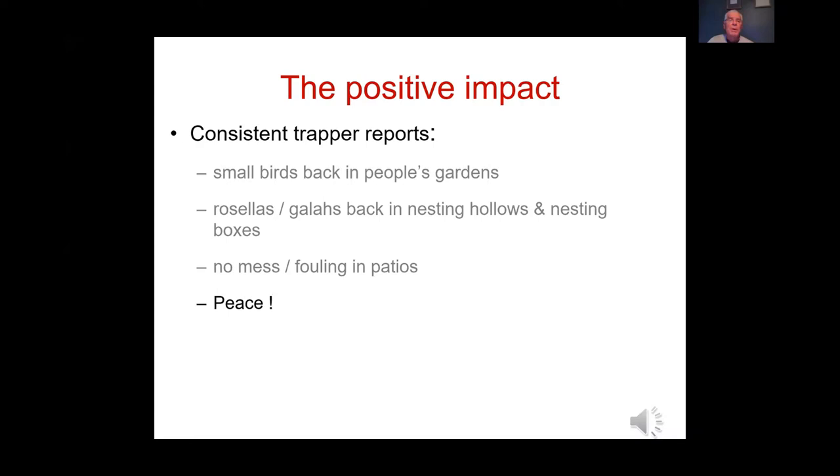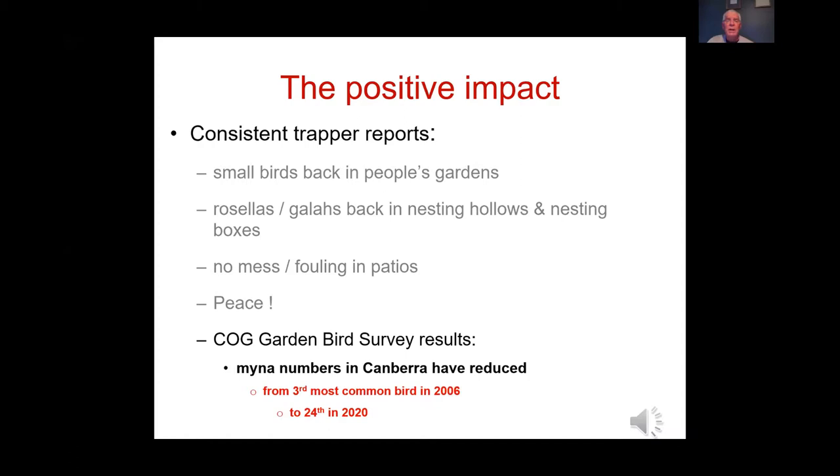When trapping started in 2006, Indian Miners were the third most common bird in Canberra according to local birdwatcher garden bird surveys. As of last year, they had been reduced to the 24th most common bird. Members of the group have reported over 79,000 birds taken out of the Canberra area over 16 years of trapping.